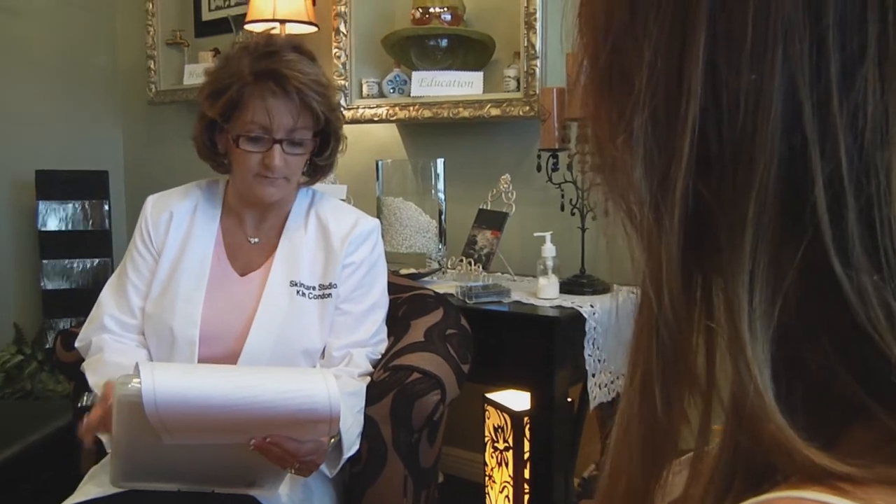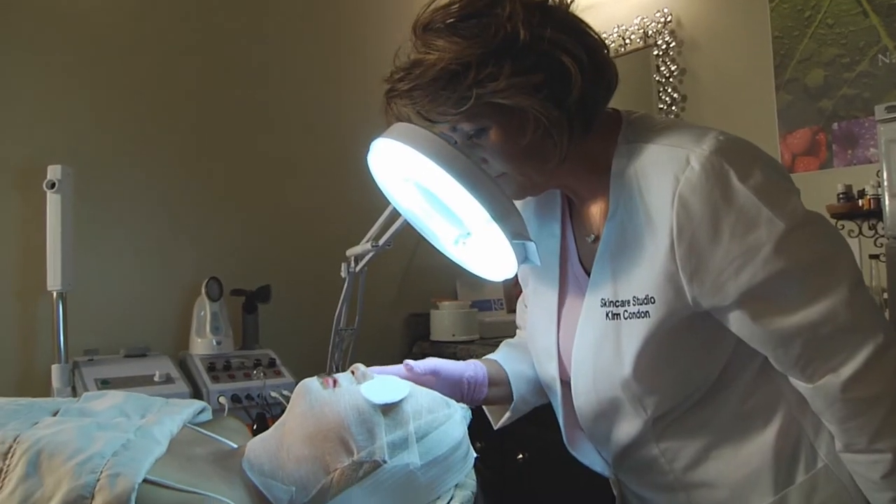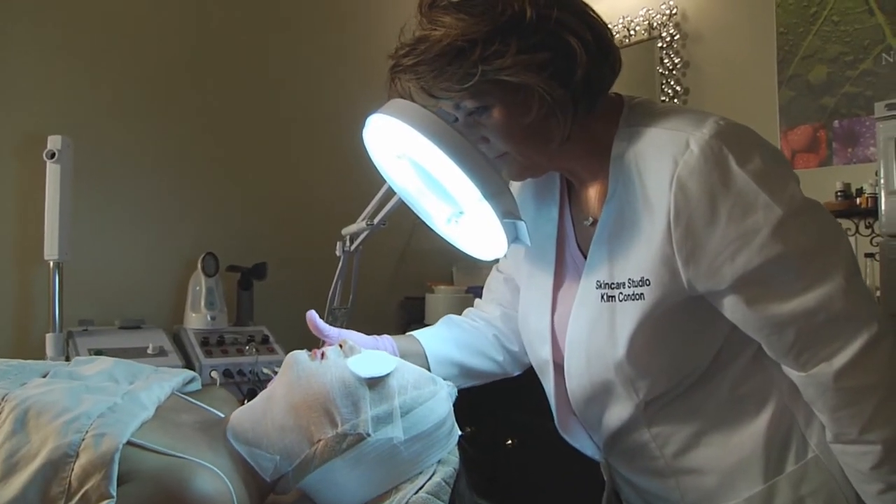If you choose to work with me, and I hope you will, I'm going to treat your skin and build a home care program specific to your needs. I know there's no one-size-fits-all acne treatment. That's why I build a customized program for each individual at Skin Care Studio.